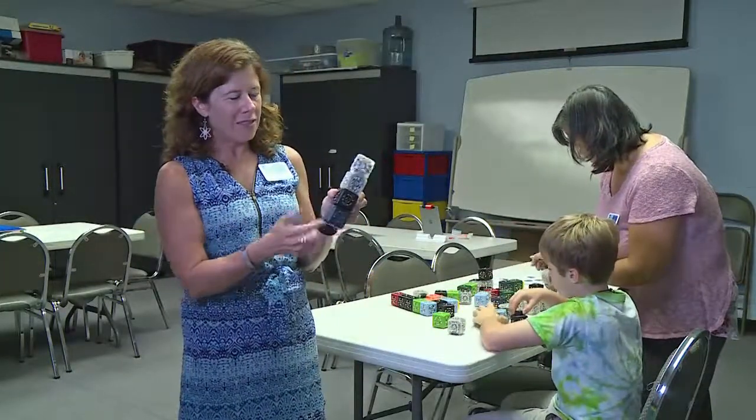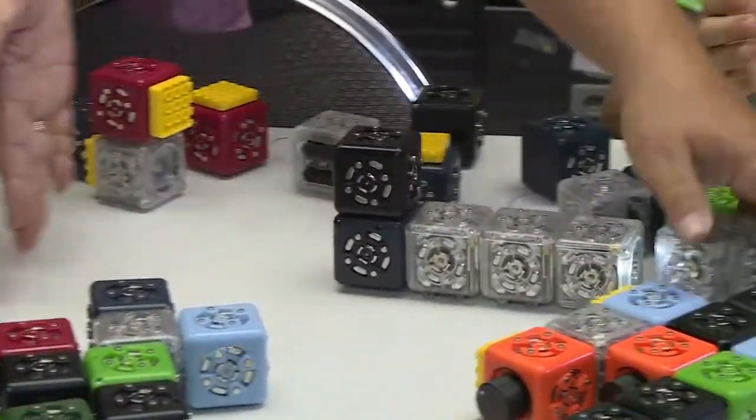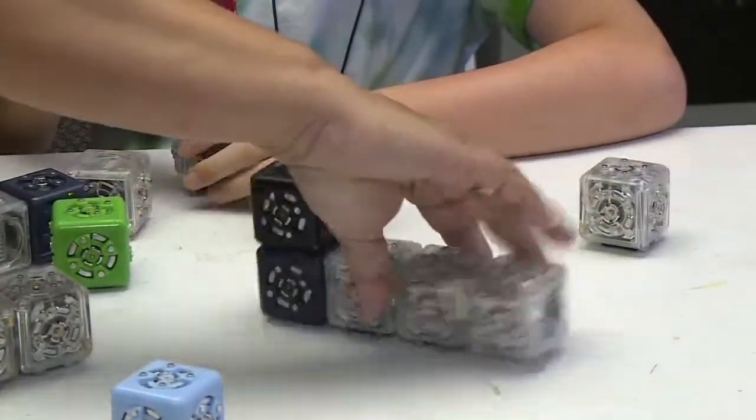These are cubelets. Each one of these cubes has a different command, and when you put them together you can customize and build your own robot.